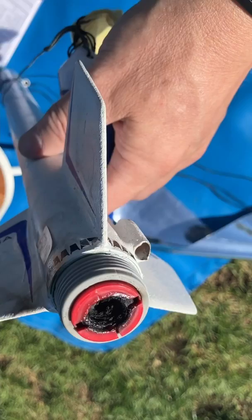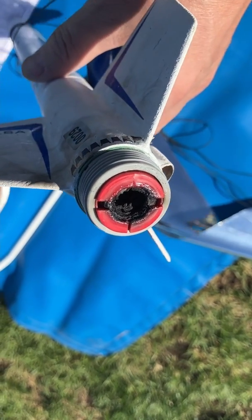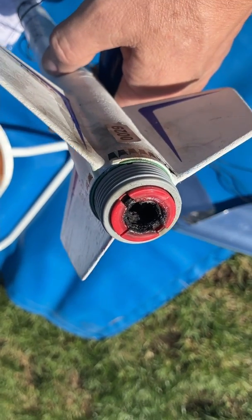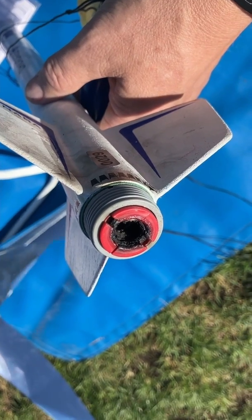Really, really bad situation with these D16s. Why are they failing all the time? I just don't know. I find it difficult to believe I can sell something that fails almost 100% of the time. Anyways.